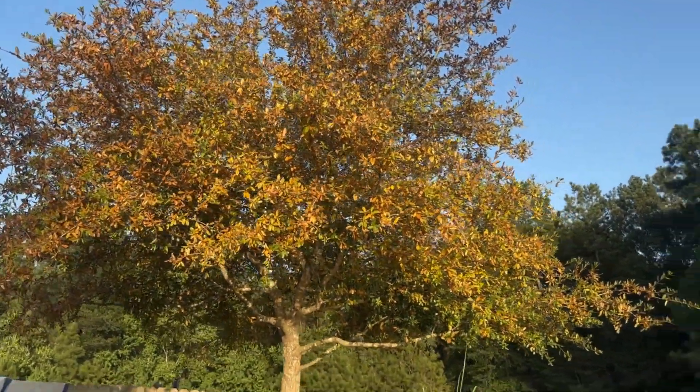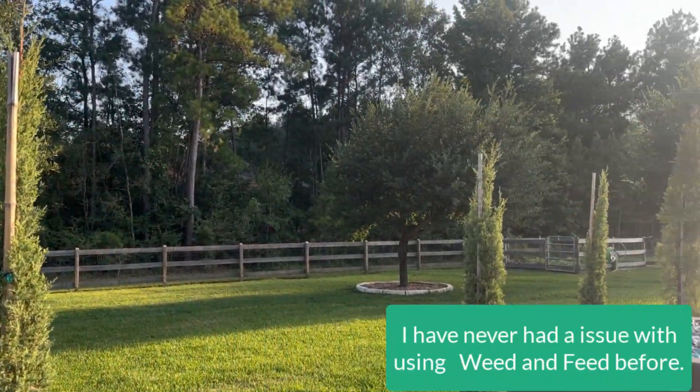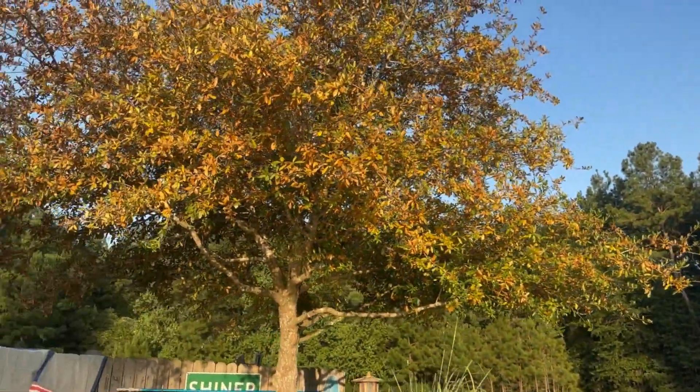Now, just a little bit of information. I put down weed and feed on my yard back in May, but I did the whole yard, so all of these oak trees got the same treatment. This is the only one this is happening to.